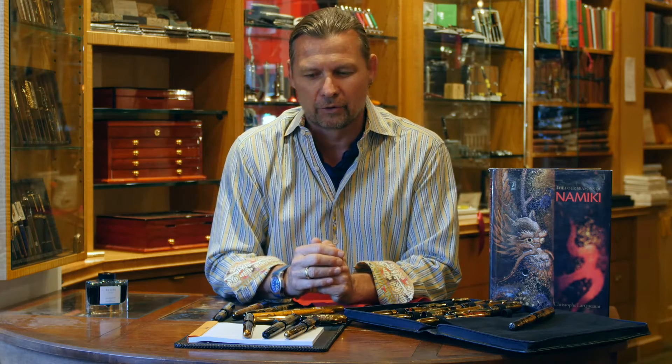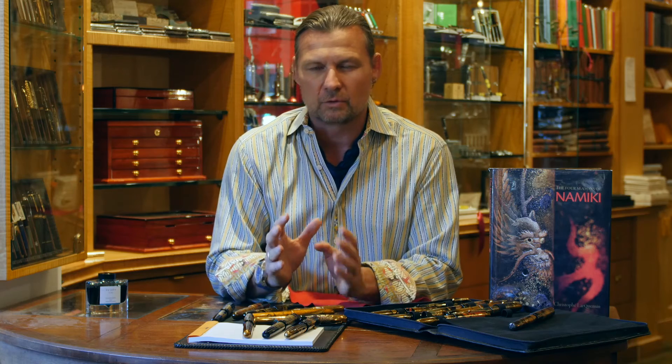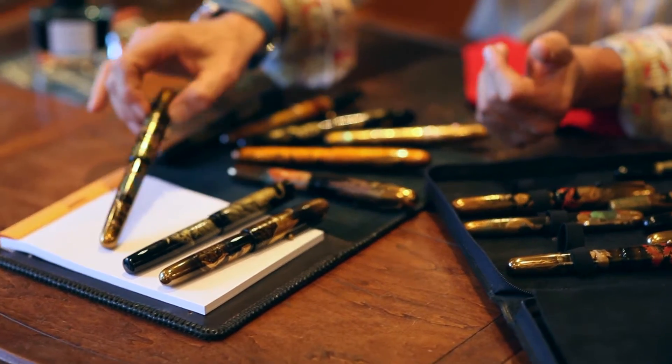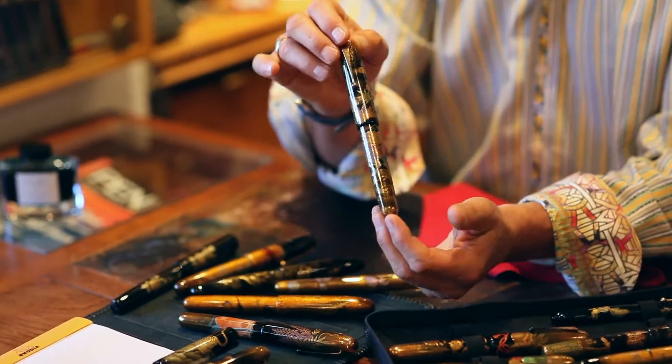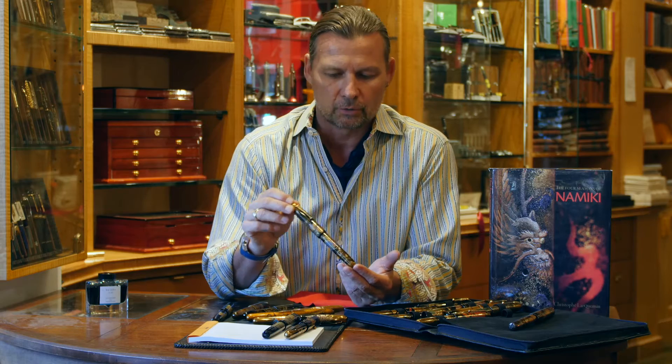Hello everyone, Detlef Bittner here today with a very, very special treat — one of the largest Namiki collections in the entire world. These are truly investment-grade, museum-quality pieces: the Maki-e Emperor Pens made by the Namiki Pen Company in Tokyo, Japan.